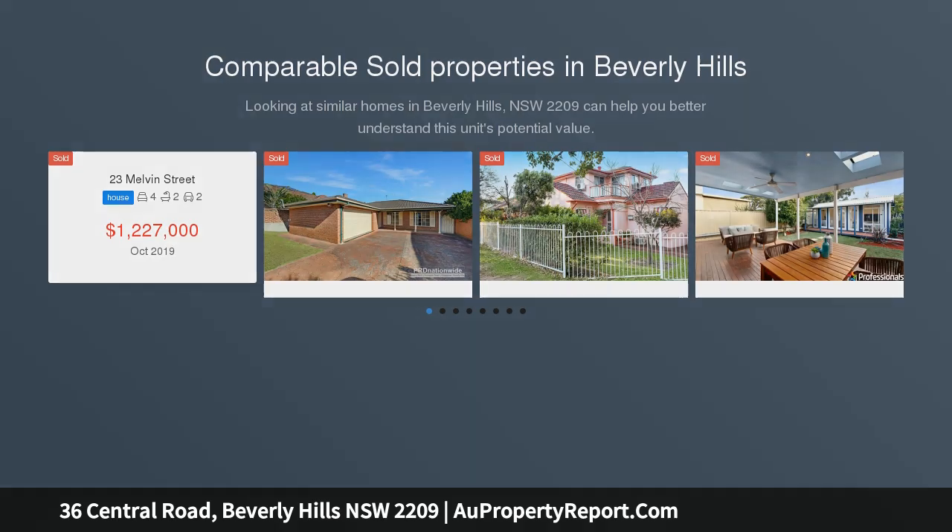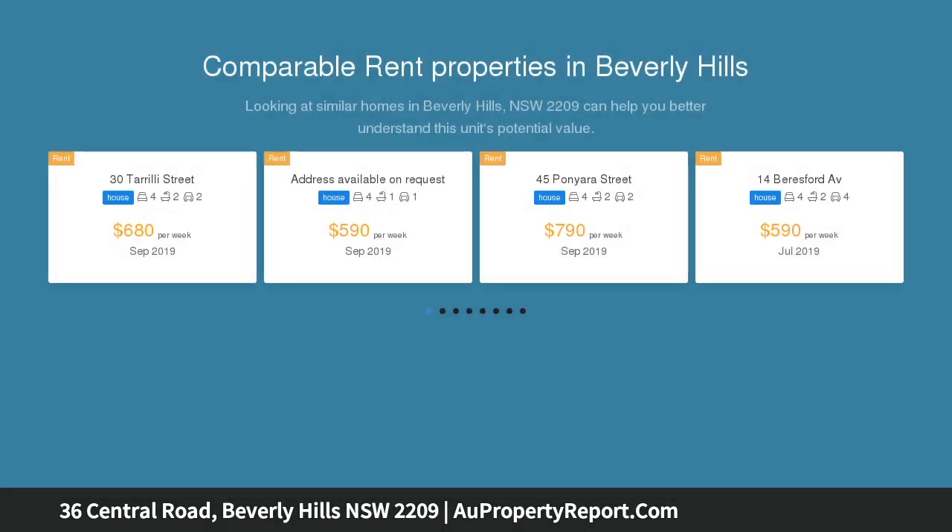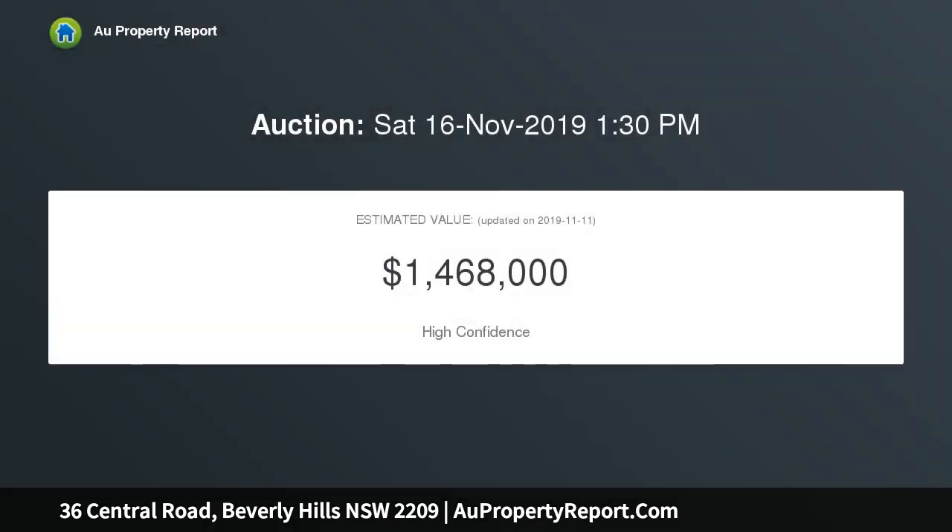Generous sized bedrooms with built-in wardrobes, formal lounge room with potential fourth bedroom and veranda, modern kitchen with stainless steel appliances and breakfast bar, two well-appointed bathrooms and internal laundry.